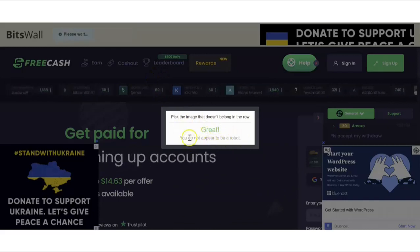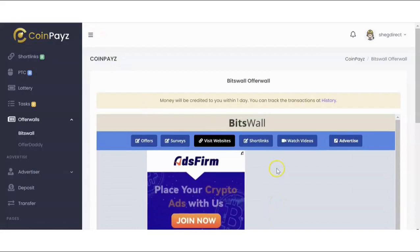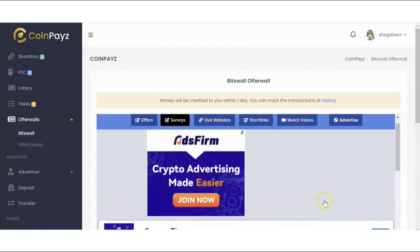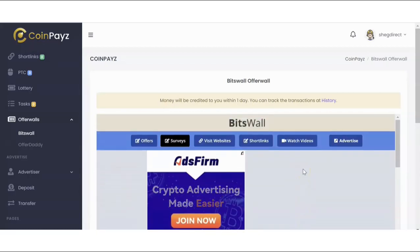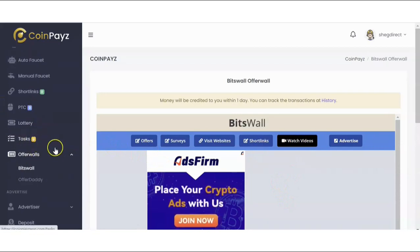Once confirmed, you answer a captcha and your account gets credited — meaning you've completed the task. Just by viewing websites you get paid. You can also come to surveys — there are tons of them, and once you answer them you get paid. You can see the number of tokens you get for each. At the end of the day you can access as many offers as possible — playing games, answering questions, visiting websites, watching videos, clicking short links, and answering simple tasks.